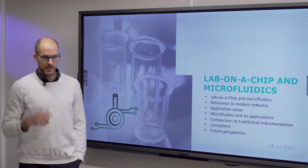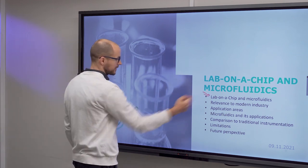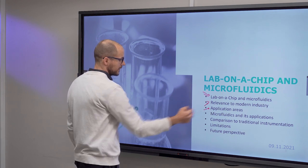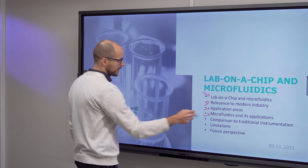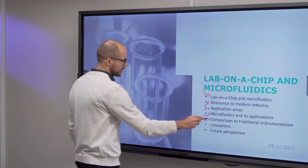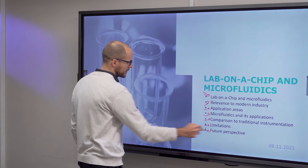So in this video I talked about lab-on-a-chip and microfluidics in general, the relevance to the modern industry, different application areas, the different branches of microfluidics and their applications, comparison to traditional instrumentation, and limitations and future perspective.